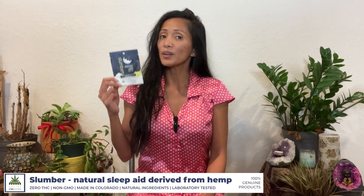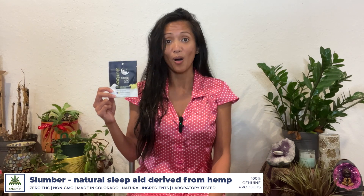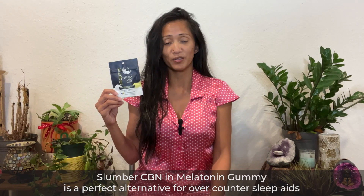Let's talk about Slumber the company. Their mission is quite simple — they want to improve your everyday well-being by providing a natural way to get a good night's sleep. They only use the best extraction methods in the industry to produce premium CBN oil, which is then meticulously tested by trusted third-party labs. You can even check out all of their lab results online.